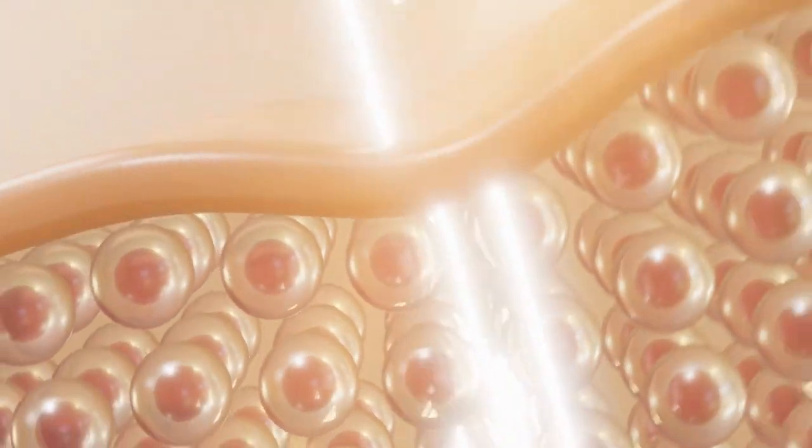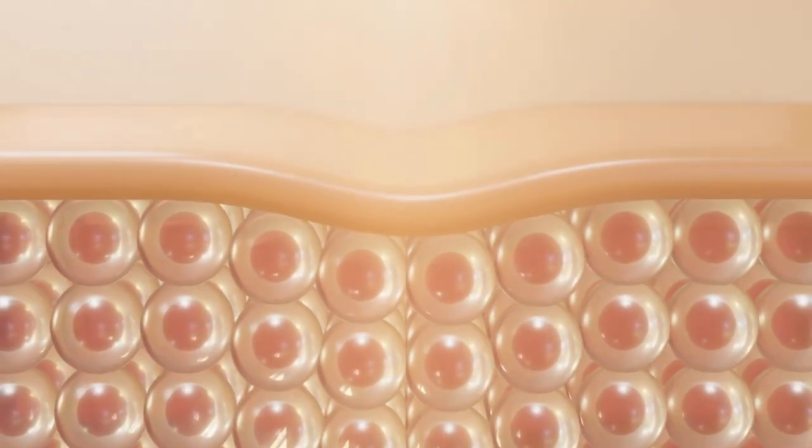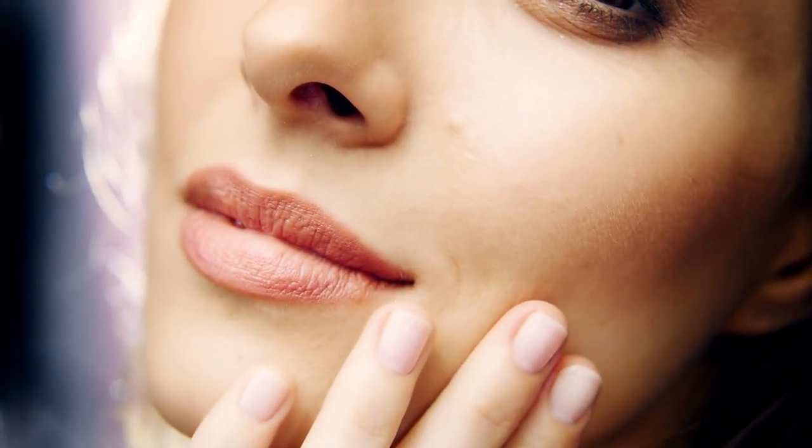Moisturizers are crucial in the Korean skincare routine as they seal in hydration and nourish the skin. There are different types of moisturizers, such as gels, creams, and lotions, to cater to various skin types and preferences. For oily or combination skin, the Etude House Moistful Collagen Emulsion is a lightweight moisturizer that provides ample hydration without feeling heavy or greasy. The Belif the True Cream Aqua Bomb is a gel cream moisturizer suitable for all skin types. It delivers a refreshing burst of hydration while locking in moisture throughout the day.